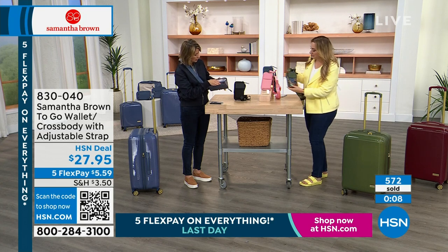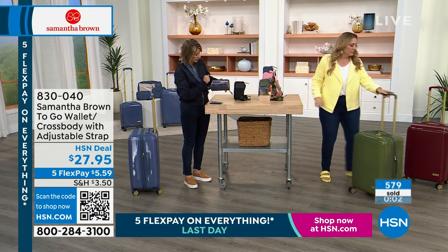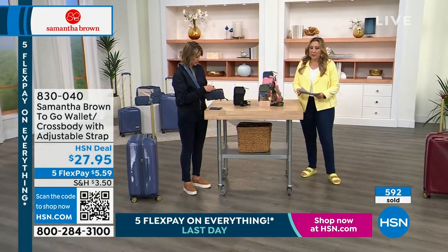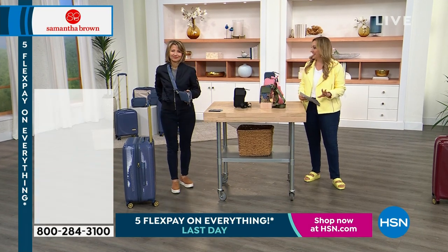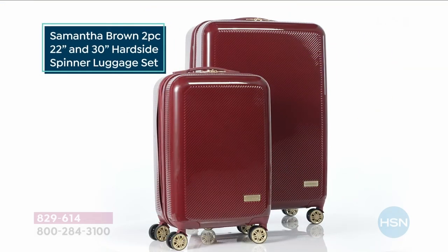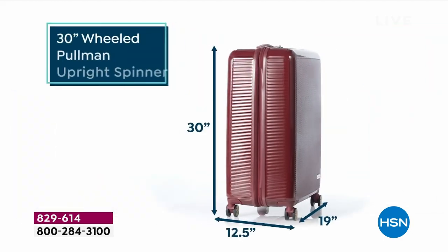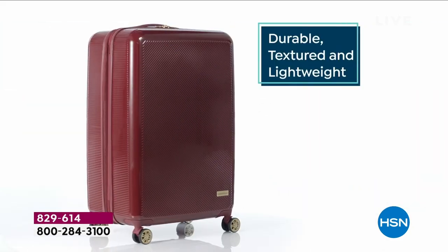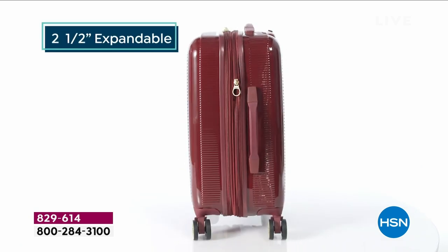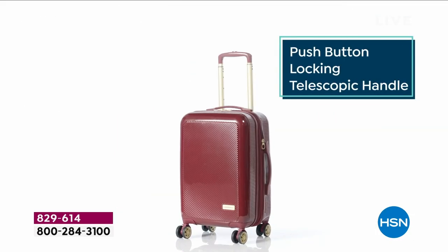We've got about 12 minutes left in this hour. Today's special has been a phenomenal success — 5,700 have already been ordered. You're getting the 30-inch and the 22-inch, which fits in the overhead compartment. The 30-inch you check, big enough to fit everything for a seven-day cruise or longer. Two and a half inches of expandable storage, push-button locking, telescopic handle — and it's a $289.98 value for $169.99, with five months of FlexPay at $34 per month.